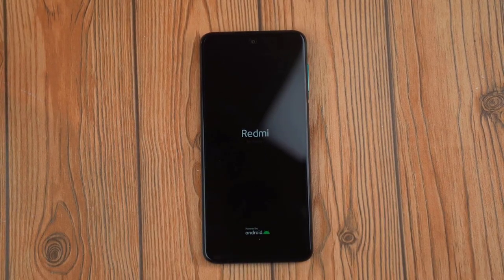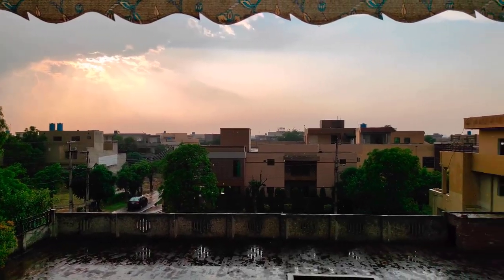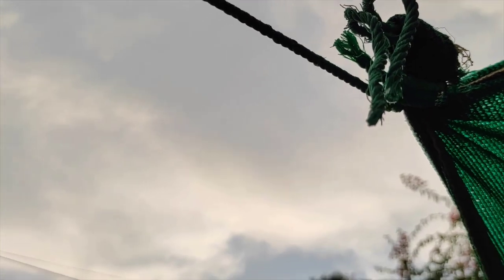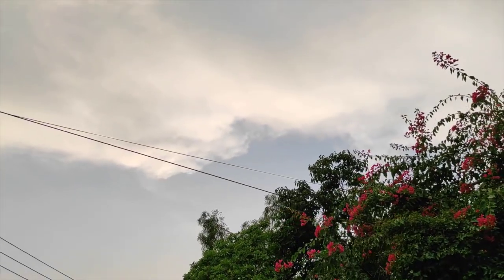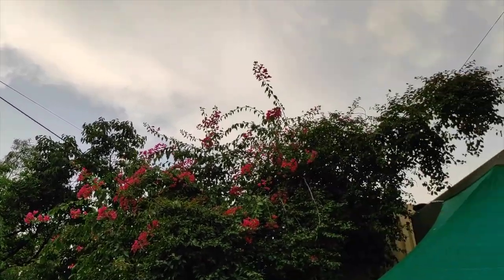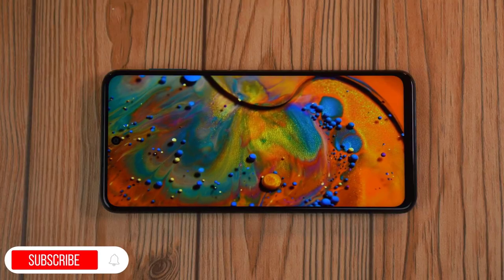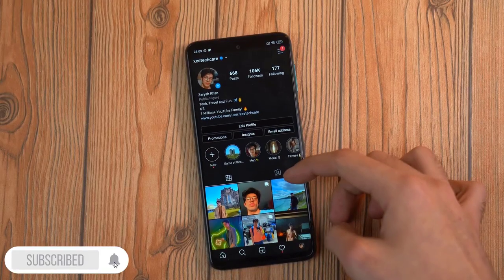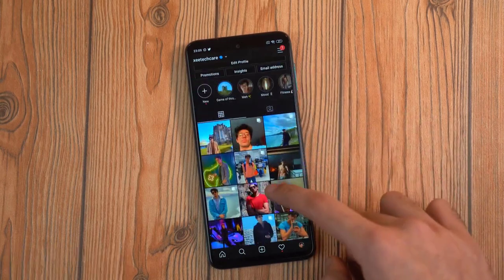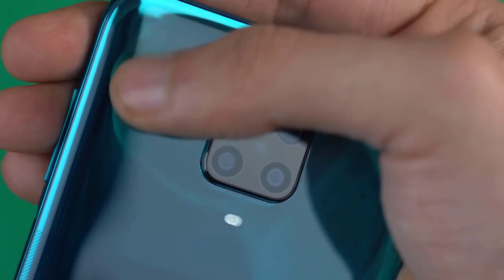All in all, the Redmi Note 9 Pro still checks all the boxes. Xiaomi's goal is to create a smartphone that has all the features you need for as low a price as possible — 8-nanometer Snapdragon chip, bigger battery, faster charging, glass back, and most importantly a great camera experience. I still think this phone does justice to the legendary Redmi Note lineup. Please subscribe, comment, and like the video — thanks for watching, see you in my next video.